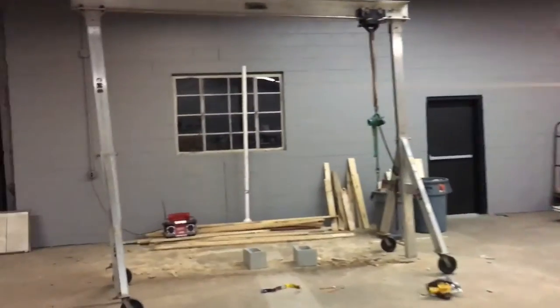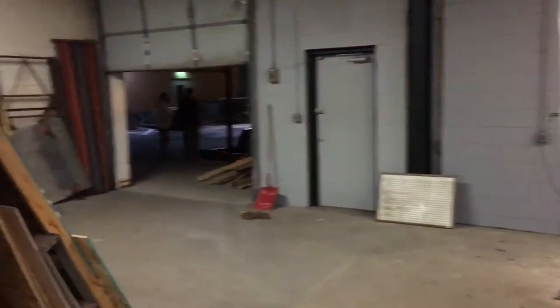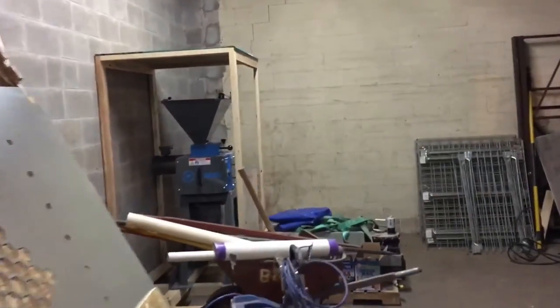Bringing you guys on back through here — loading dock, grain mill and whatnot. Still a work in progress.